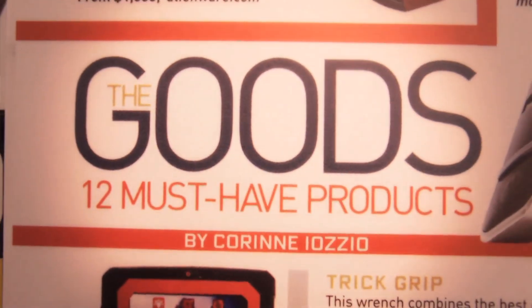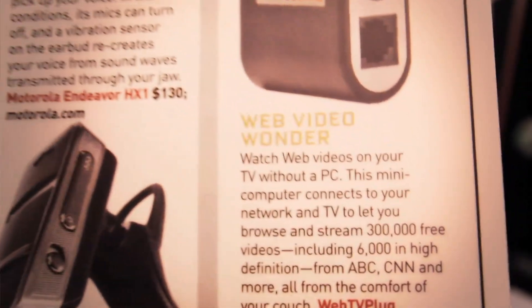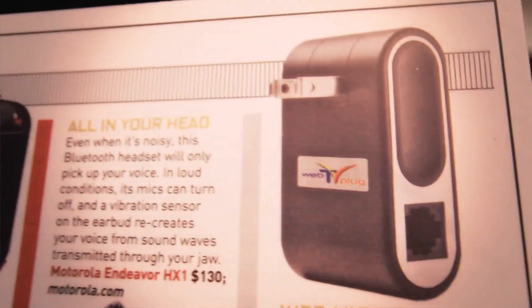Thanks to the cooperation with Marvell, we were one of the 12 must-have products of Popular Science magazine of 2009. The combination of these technologies creates a single place, a very small device, which is the center of multimedia at home.